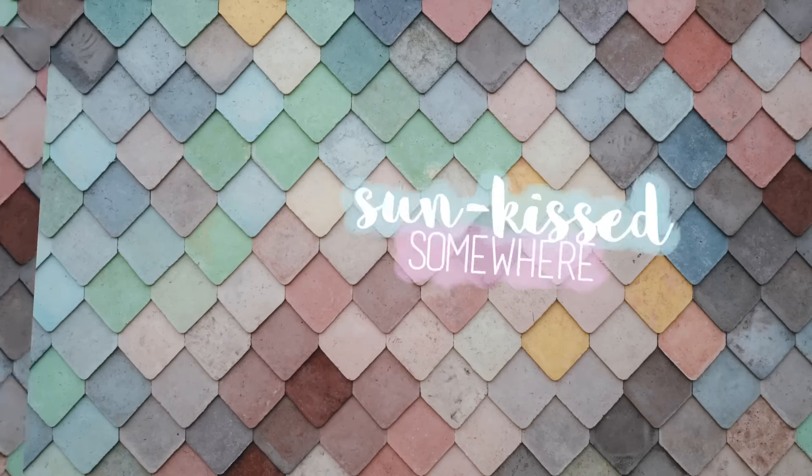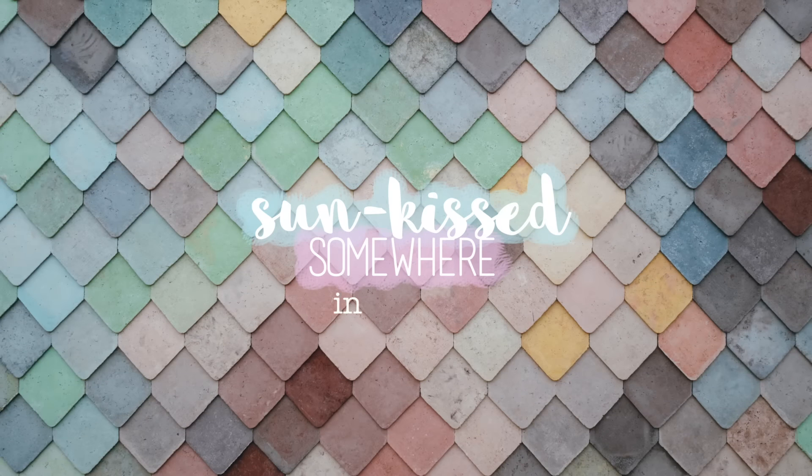Hey guys, it's Girleen and you're watching Sunkissed Somewhere. As you can see I have zero contour game, zero brow game, because I am currently packing for Manila.